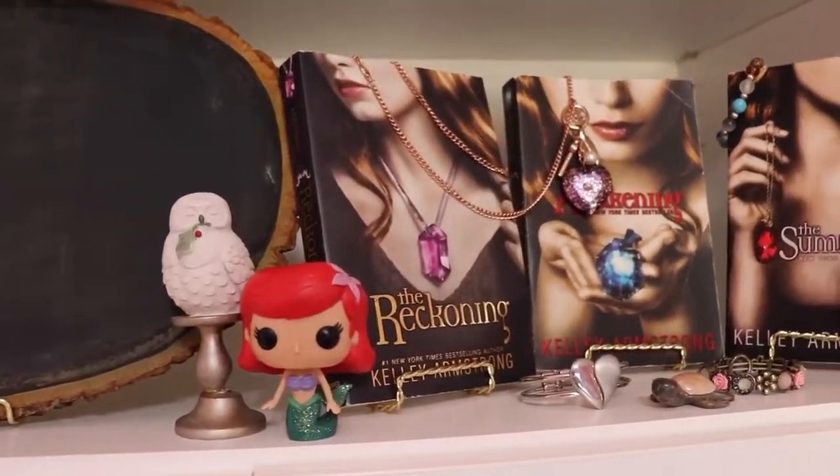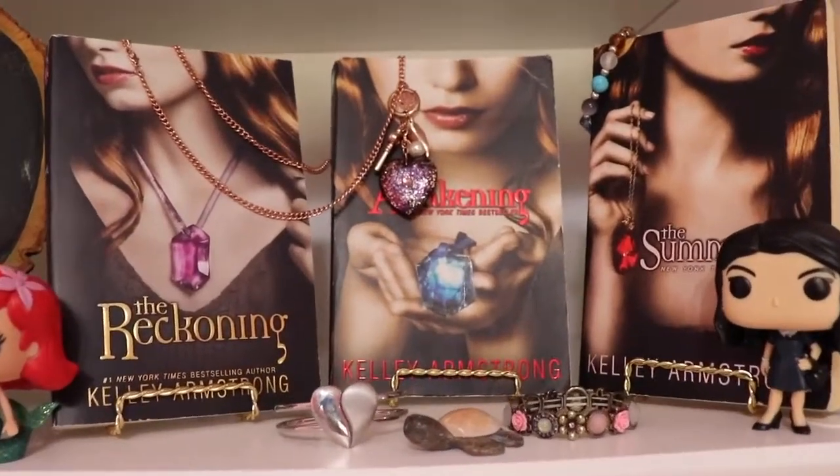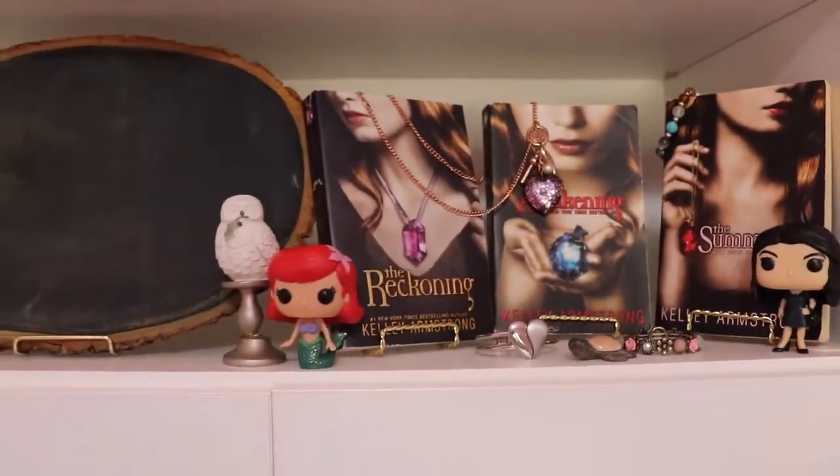I also have Hedwig on a stand, Ariel Funko Pop, The Darkest Power Trilogy, and Veronica from Archie Riverdale Funko Pop.